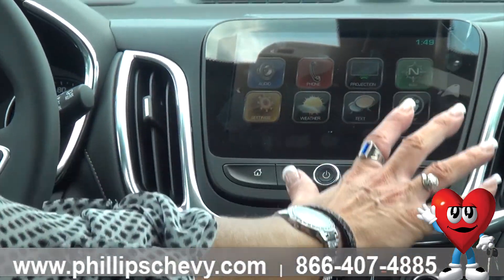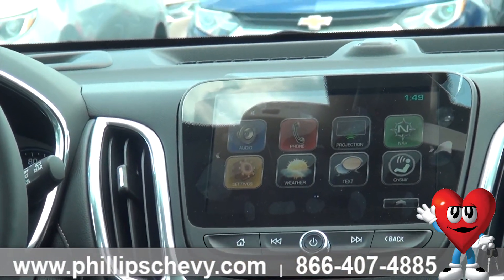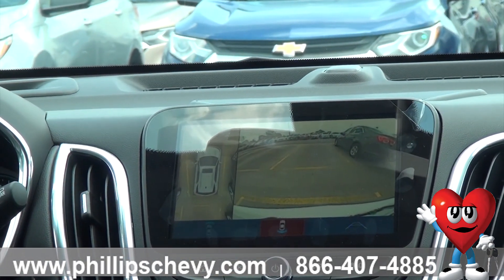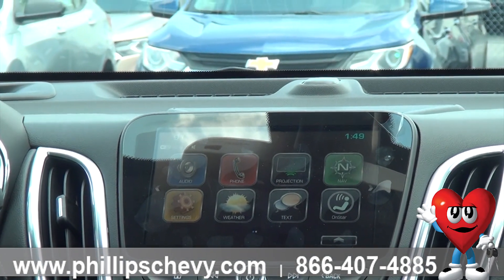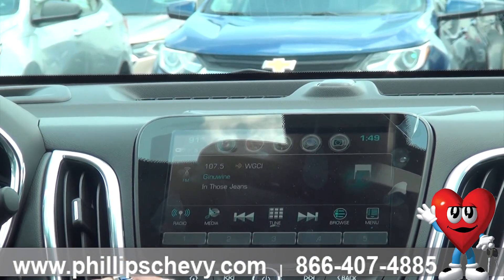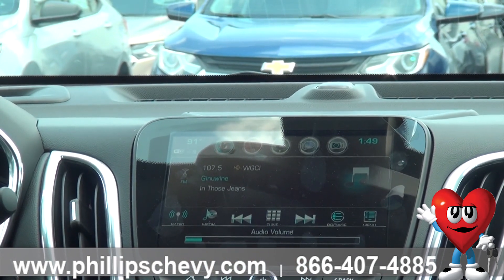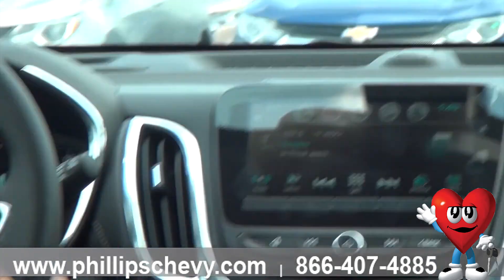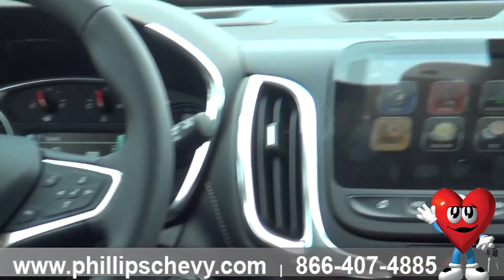Up here on your screen, you've got the rear camera when we go in reverse. You've got two screens for that, so you can either have lines or not lines. You've got your audio — and actually, I could have done that from the steering wheel. I could have turned up the volume from the back of the steering wheel and changed the station from the back of the steering wheel.